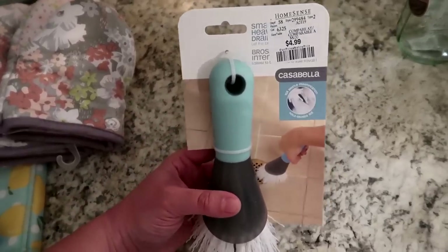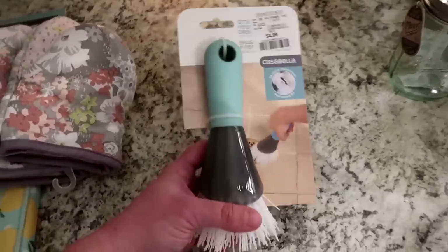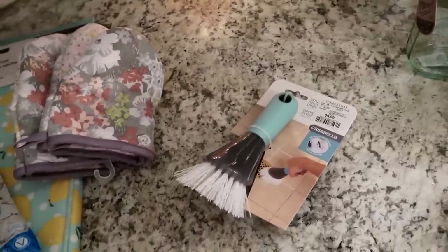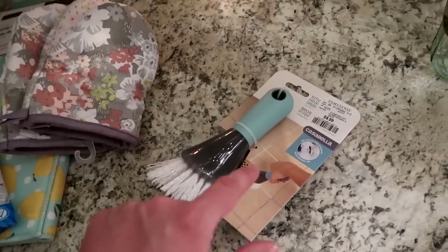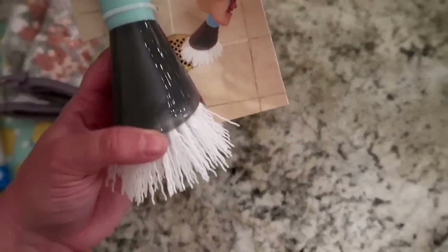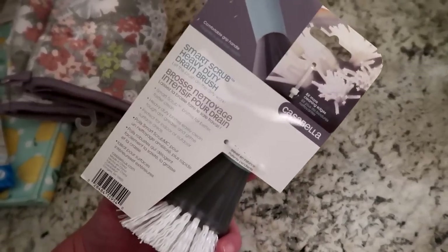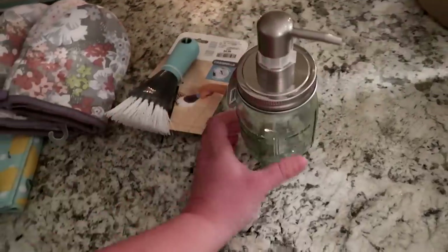Then I got this cute little scrubby from Casabella — the same brand as the toilet brush. The bristles are super coarse, actually kind of pokey and hard. I want to use this in my shower. We have big porcelain tiles and a hard stone-type grout, and I want to use this to get those surfaces really clean. It's labeled a 'Smart Scrub Heavy-Duty Drain Brush' and the color was a nice added bonus.